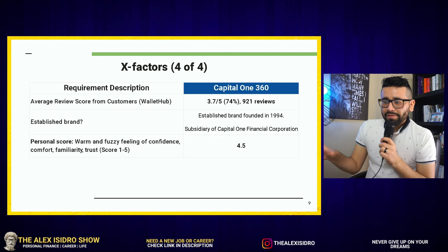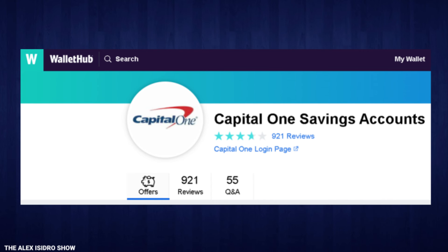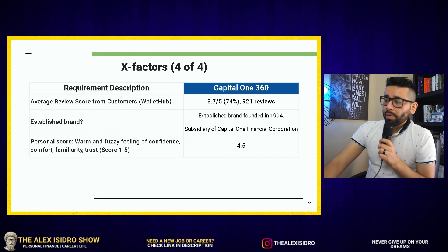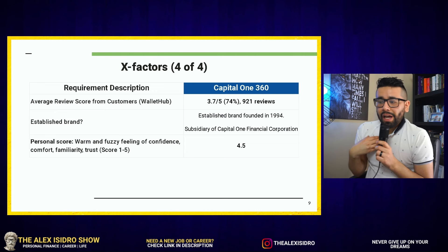When it comes to what customers are saying about Capital One 360, the average review score according to WalletHub is 3.7 out of 5 — about a 74% satisfaction rate after 921 reviews, which I actually think is not bad. As for whether it's an established brand, I would say yes — it was founded in 1994 as a subsidiary of Capital One Financial Corporation. I actually drive by their headquarters in McLean, Virginia a couple times a week.